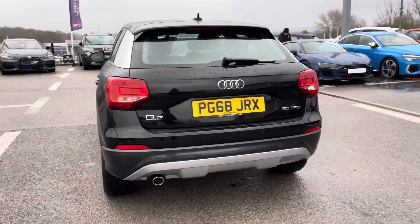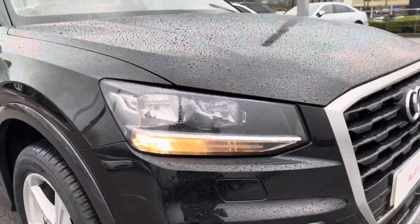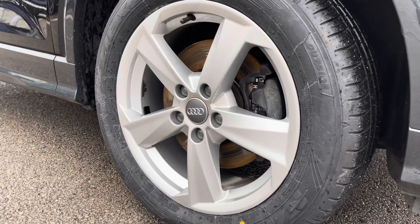It also comes with the amazing dynamic suspension, really adding to the driver's experience. Halogen headlights aid visibility, and the 17-inch alloy wheels really pull this car apart from others on the road.